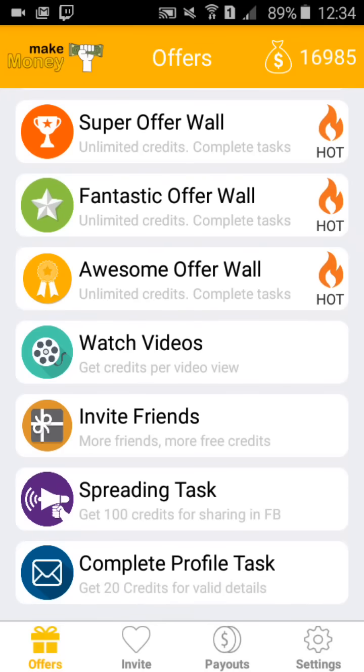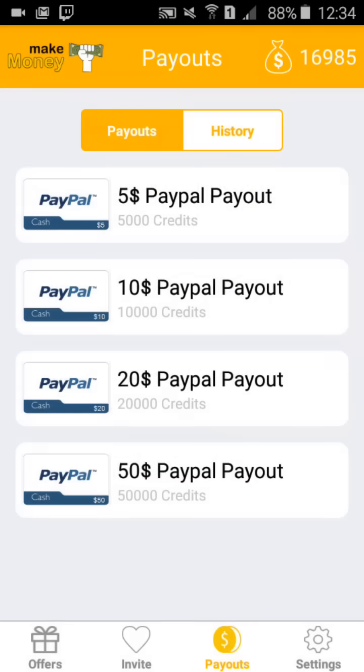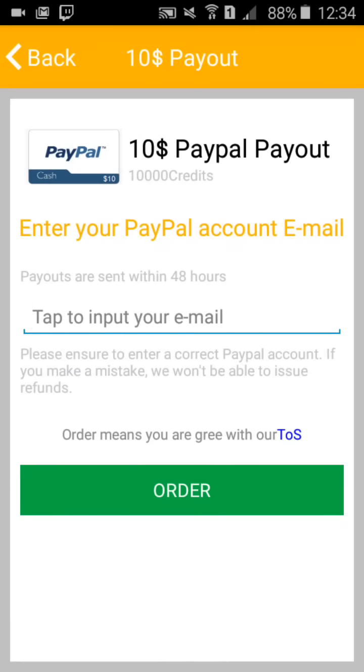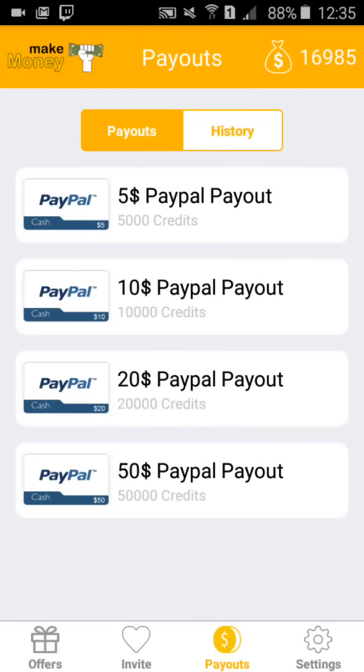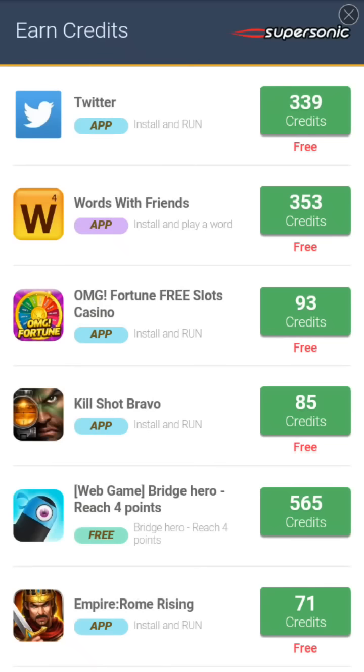I've earned — look at that — I can get almost a $20 PayPal payout. I can get a $10 one right now but I'm saving up for $20. And it really does actually pay you — it's really well done. So basically what you do is you let the offers load and you download apps. The best offer of the day — you just install and run it and you've got 339 credits. That's a lot of credits.